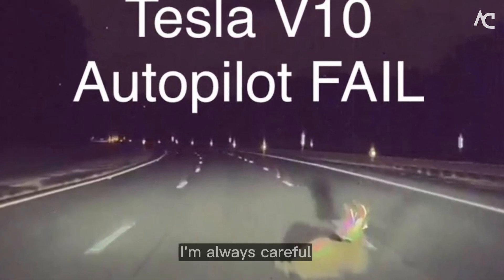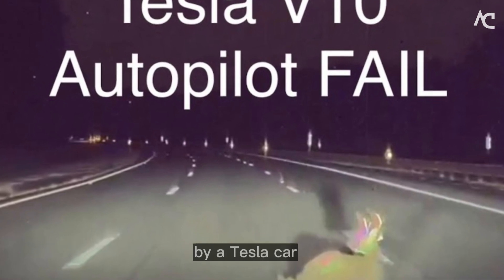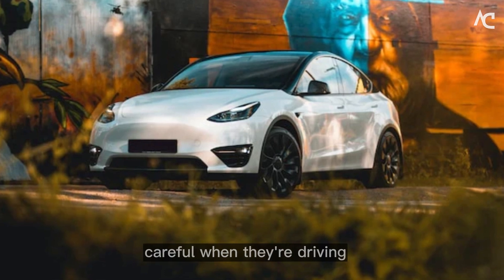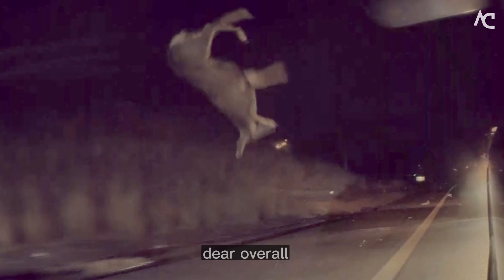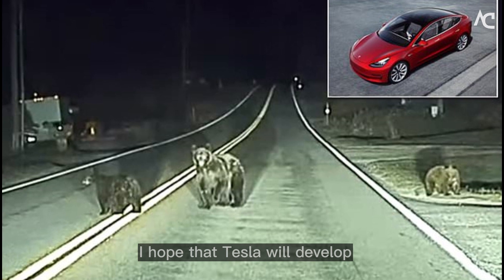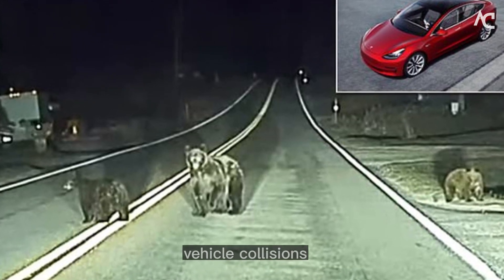I'm always careful when I'm crossing the road, but I'm still worried about getting hit by a Tesla car. I hope that Tesla drivers will be extra careful when they're driving in areas where there are deer. Overall, the Tesla Model Y 2024 is a great car for humans, but it's not so great for deer. I hope that Tesla will develop technologies to help reduce the risk of deer-vehicle collisions.